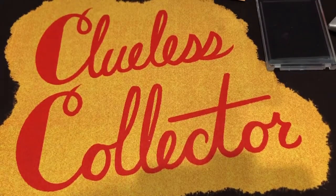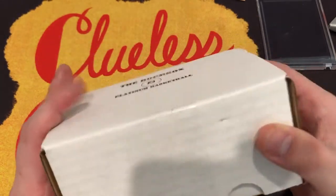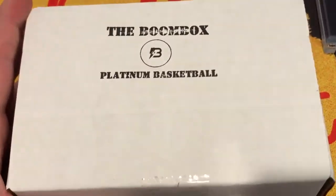Hey ladies and gentlemen, we are back with the new Clueless Collector. We have the Boombox Platinum Basketball today and I'm gonna zoom in now. Look at that. Let's get it open and see what we got.